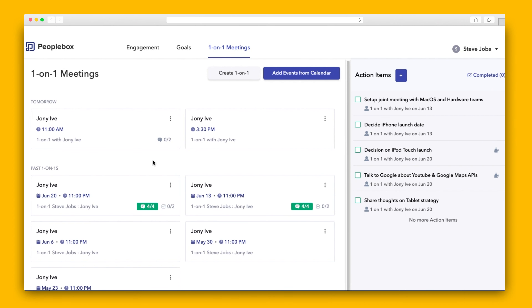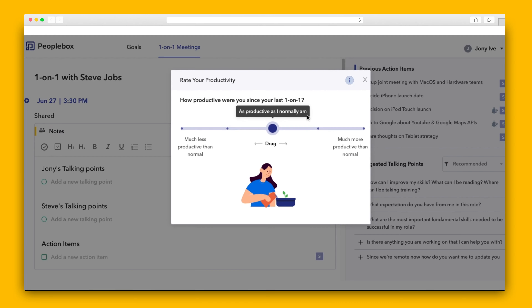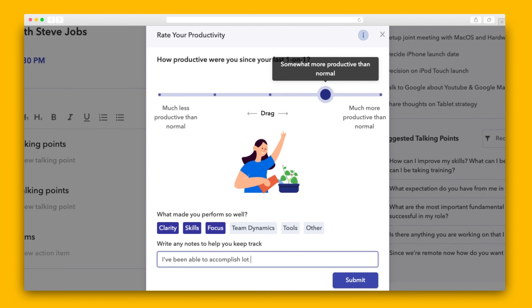Last, but certainly not least, is PeopleBox's powerful one-on-ones tab, which is guaranteed to make sure none of your meetings could have been an email. On the one-on-one screen, you can see your upcoming meetings and action items from your previous meetings, so you can easily stay on top of your to-do list. Let's go inside a one-on-one. Before each meeting, your team member will receive insights on their productivity since the last meeting and add talking points. While they do so, the manager can also see that this is being typed in real time.